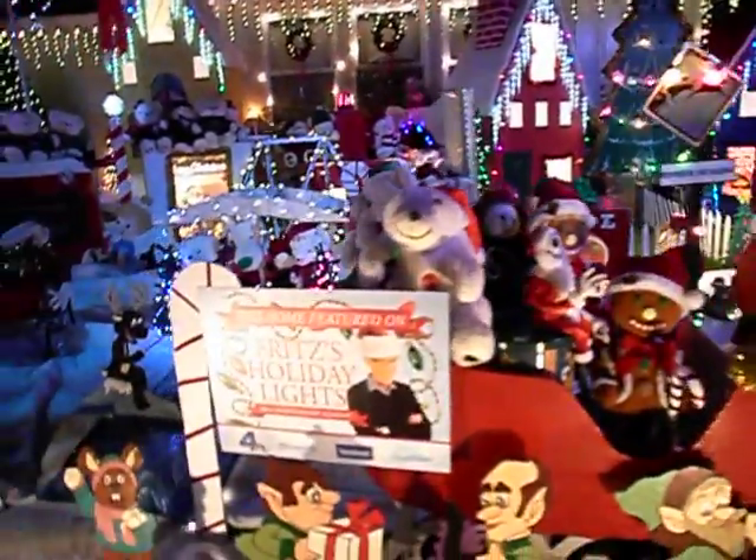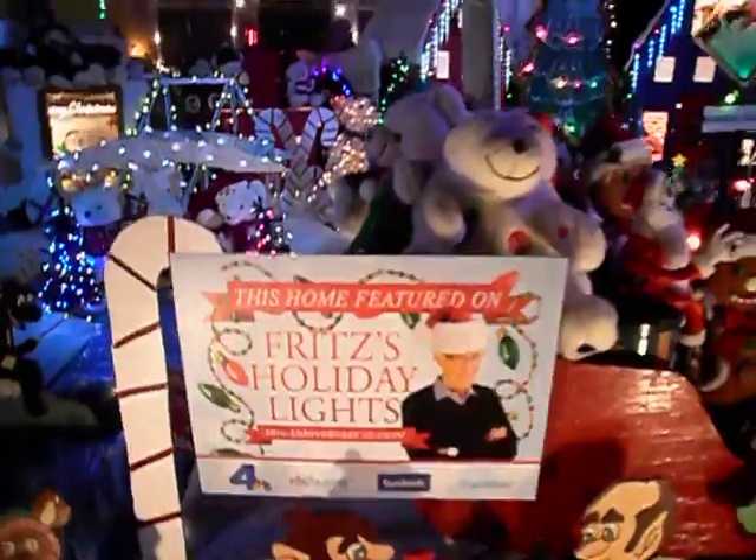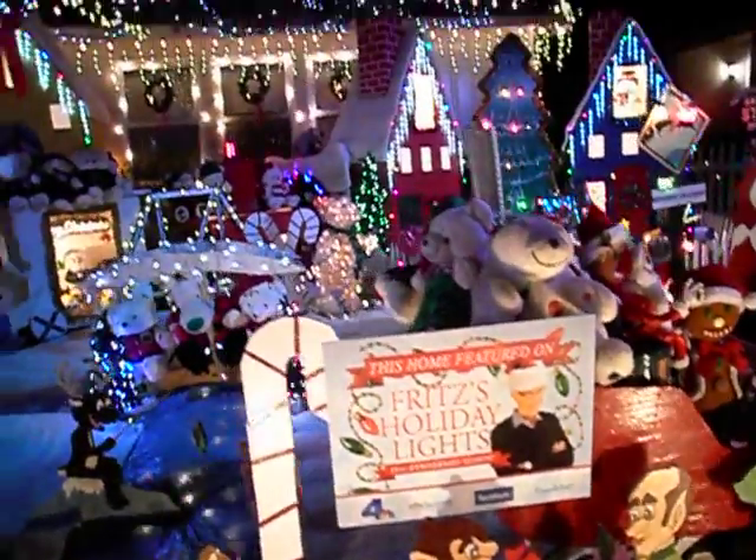Featured on Fritz's Holiday Life. There it is. Oh, when is Fritz's Holiday Life on? We should watch it — Channel 4. We got to look it up.